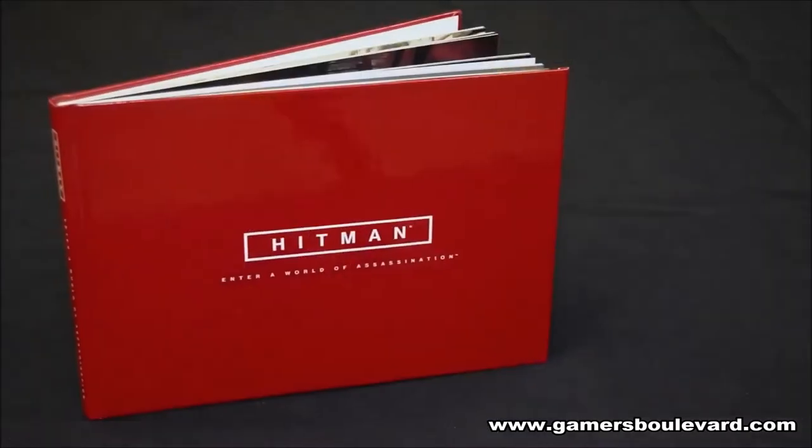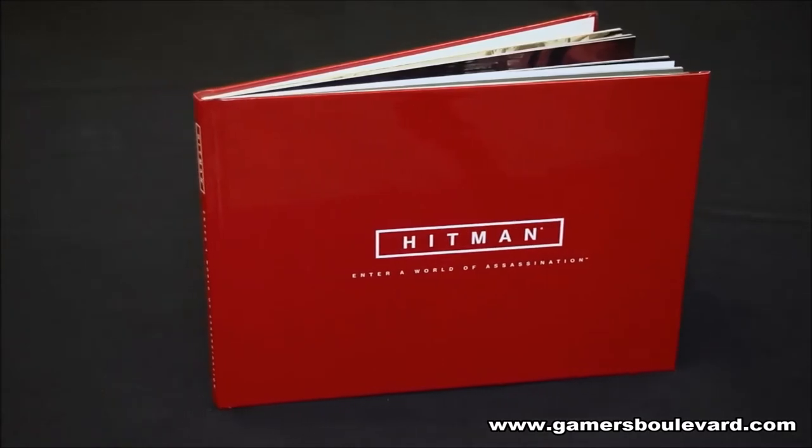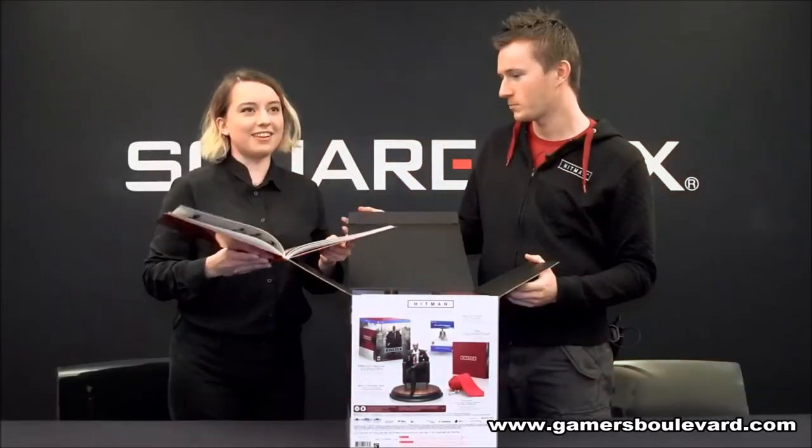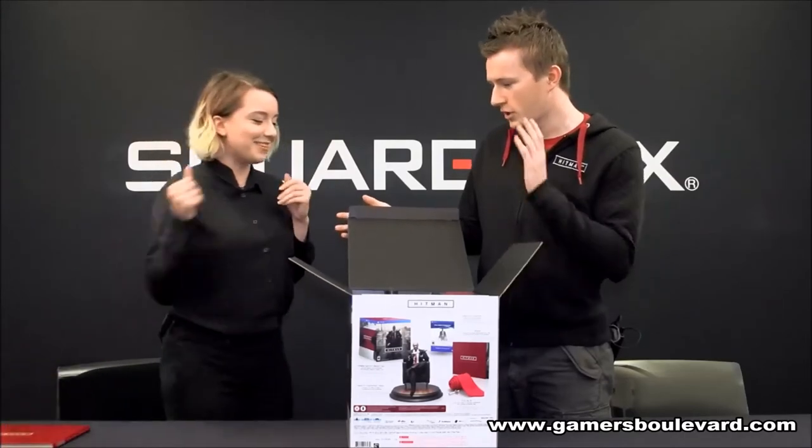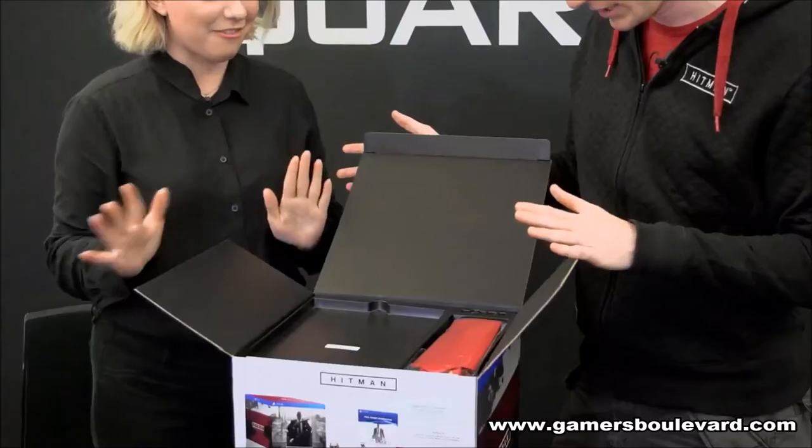So fans are going to get a direct peek into the mind of the creators behind this game. Exactly. There's a lot going on in here, but we have so much more to get to in this box. Okay, so that's the art book. What else do we have? There's more.